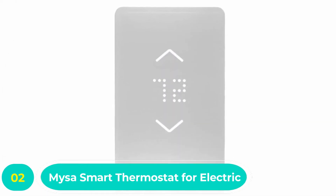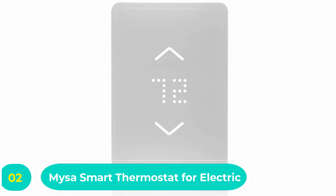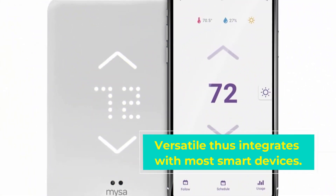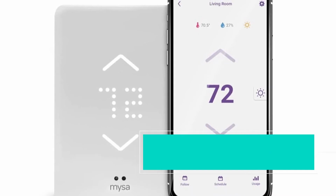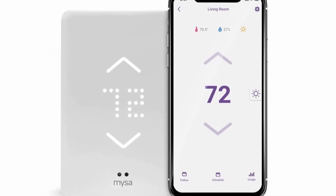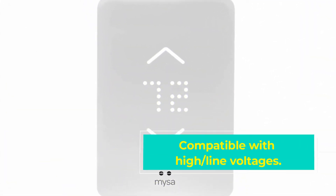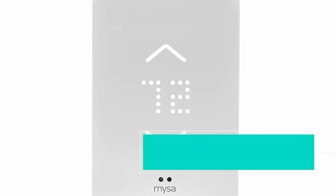Number two: Mysa Smart Thermostat for Electric Baseboard Heaters. This is a smart thermostat and a perfect choice for baseboard heaters. It is a versatile thermostat with high line voltage compatibility, though it will not work with low voltage boilers and furnaces. It is a sleek design smart thermostat featuring a smartphone app that supports easy remote control.